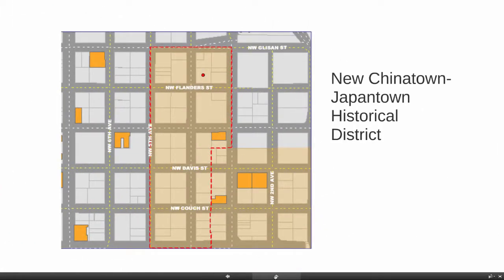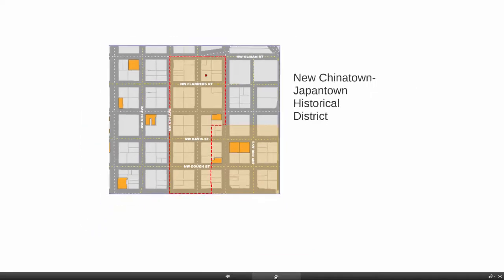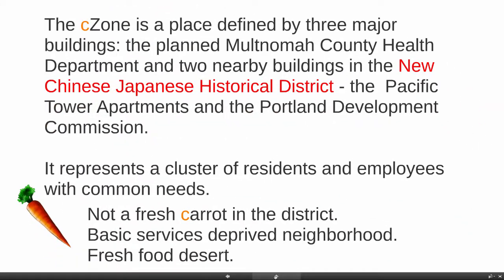This is a historical district within the Old Town, Chinatown neighborhood, and it's the district I live in. The C-Zone is a place defined by three major buildings: the planned Multnomah County Health Department, and two nearby buildings in the new Chinese-Japanese historical district — the one I live in, the Pacific Tower Apartments, and the Portland Development Commission.